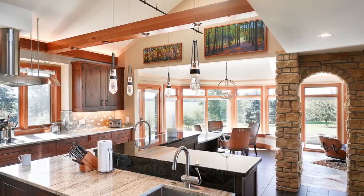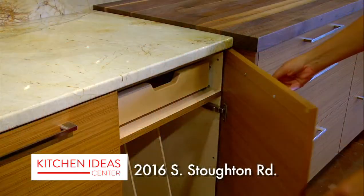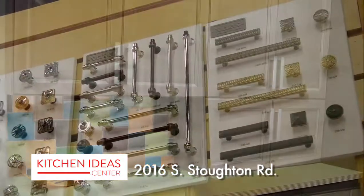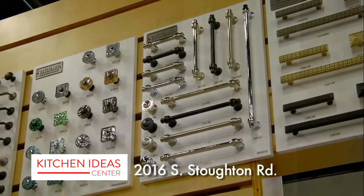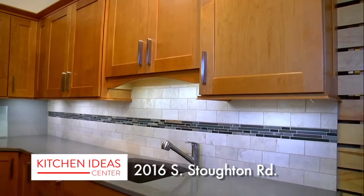For almost 40 years, Kitchen Ideas Center has been furnishing affordable custom cabinetry and countertops to the Madison area. From innovative kitchens and inspiring bathrooms to home offices and stylish closets, Kitchen Ideas Center has a comprehensive and wide array of products to ensure you have the opportunity to reach your dreams for your new space.